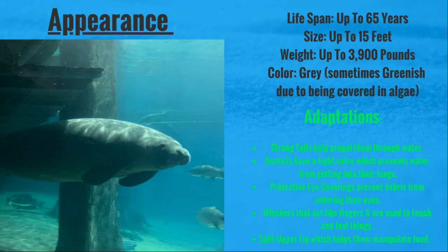They grow to about 15 feet and weigh up to 3,900 pounds. They are a great color, but sometimes they can appear greenish because they're covered in algae. I guess they like to carry their snacks with them.